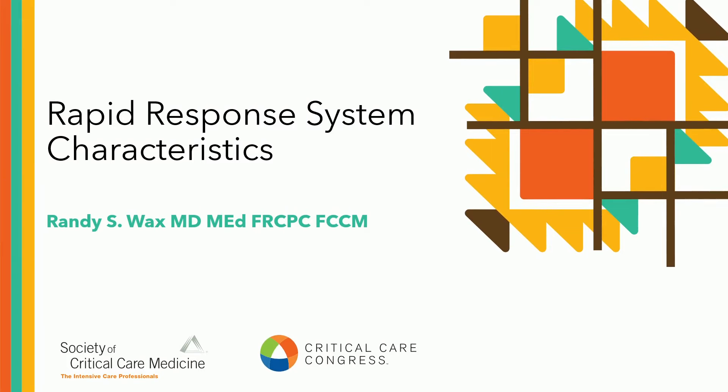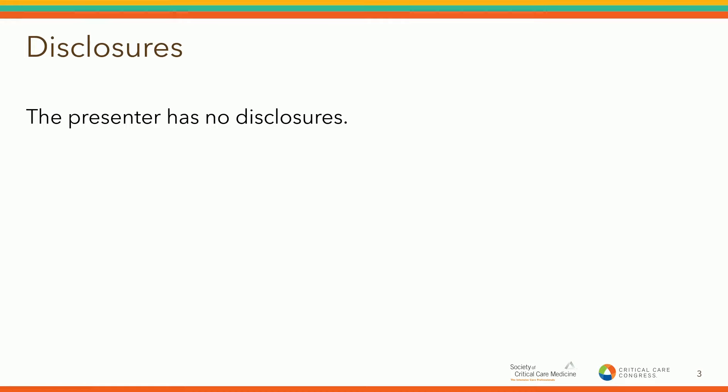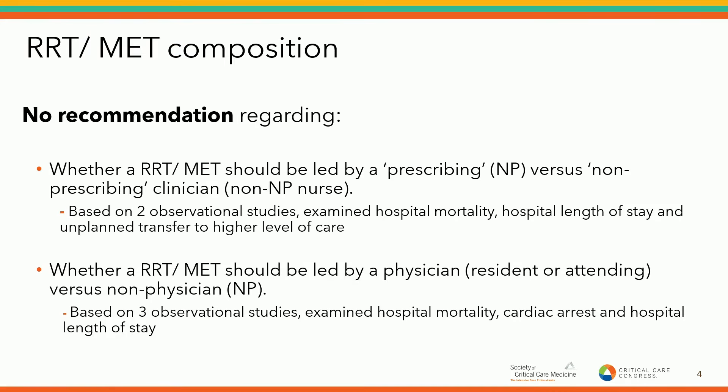My name is Randy Wax. I'm an intensivist at Lake Ridge Health in Durham Region, just outside of Toronto, and an associate professor in the Department of Critical Care Medicine at Queen's University. I'll be speaking about a few additional recommendations from the guidelines, particularly focusing on the characteristics of rapid response systems. No disclosures as well. One of the perpetual questions when designing rapid response systems is who should actually be on the team that responds. We asked whether there's a difference between having a nurse respond versus a prescribing clinician — typically a nurse practitioner in the studies we saw. We were able to make no recommendation, based on only two observational studies looking at hospital mortality, hospital length of stay, and unplanned transfer to a higher level of care — there was really no difference, but again limited data.